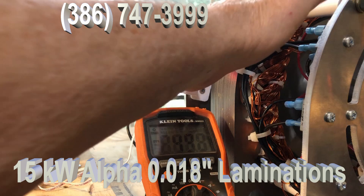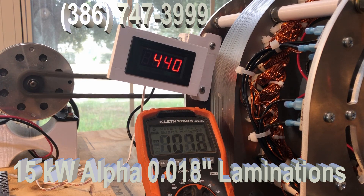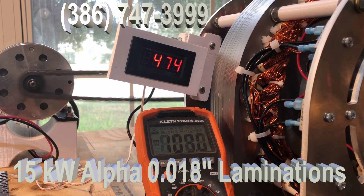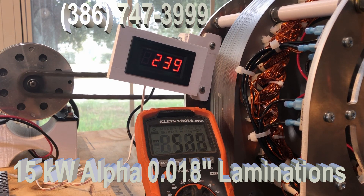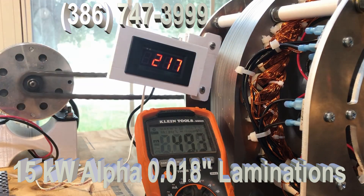But the key is these laminations. They're .018 thickness. The ones before were .025. The thinner the laminations, the higher the efficiency. These are electrical steel laminations. This breaks through the 95 percent efficiency rate that everybody was looking for — the other ones were 92.3. These have broken through 96. It's all because of our redesign and changing the laminations.